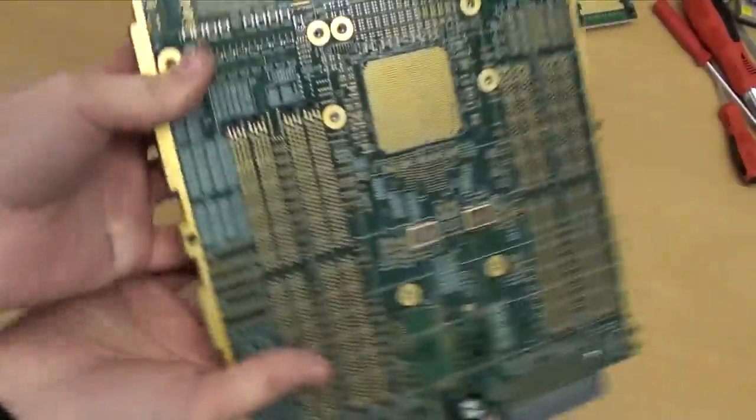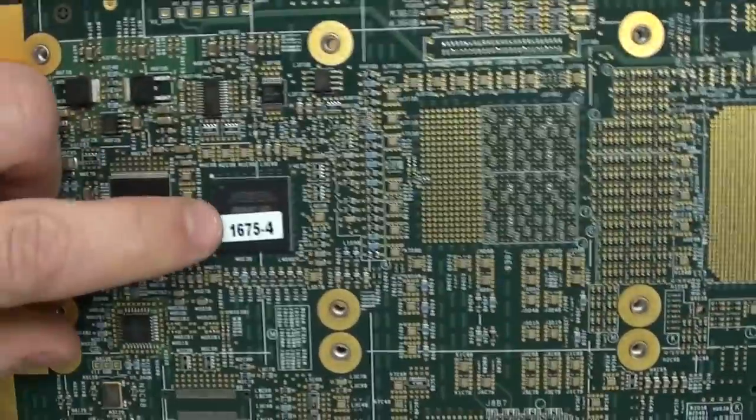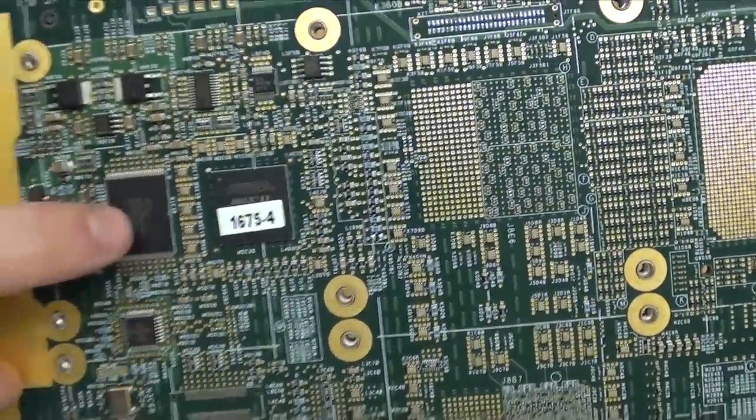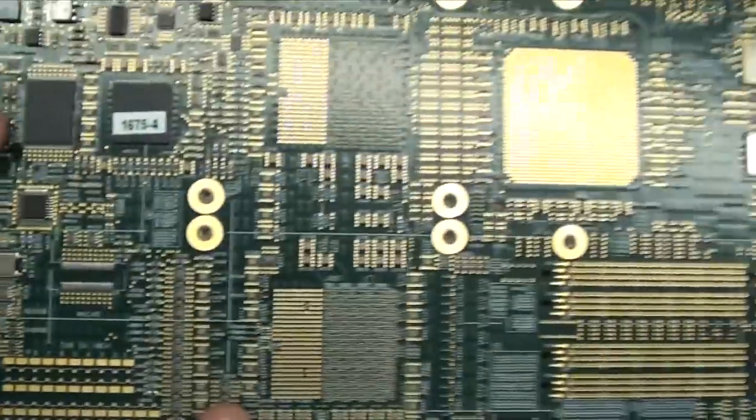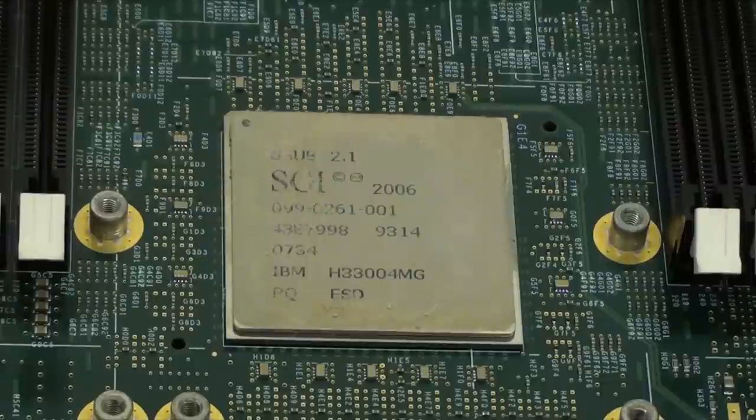On the back there are a lot of passive components, an Altera Max 2 FPGA, and a bit of flash memory, but apart from that not much else. The main chipset is a custom ASIC known as the S-Hub, designed by SGI and manufactured by IBM.